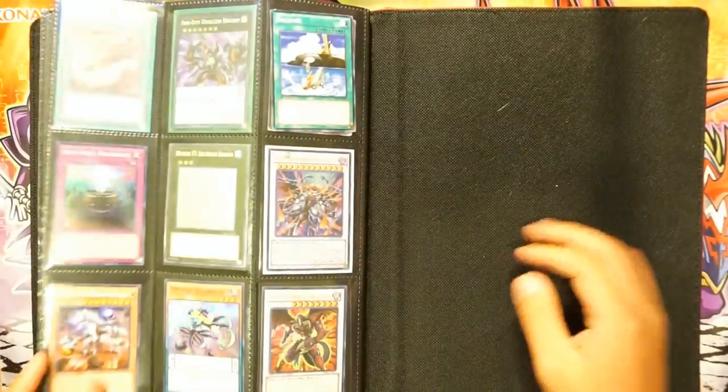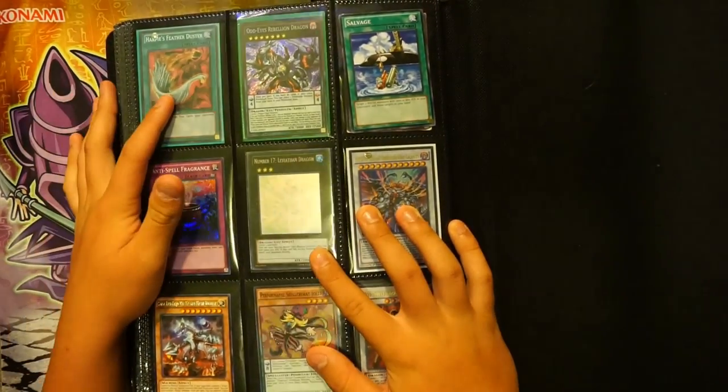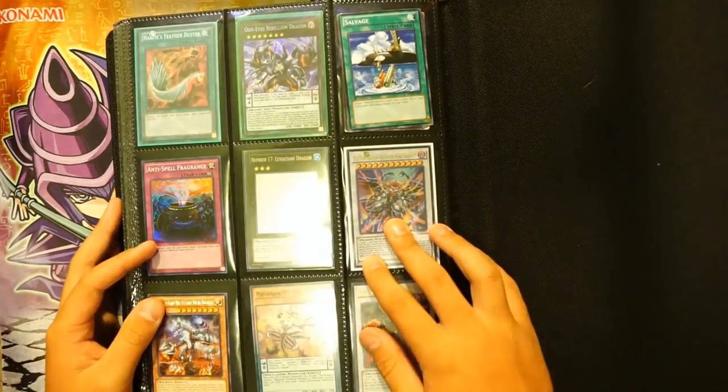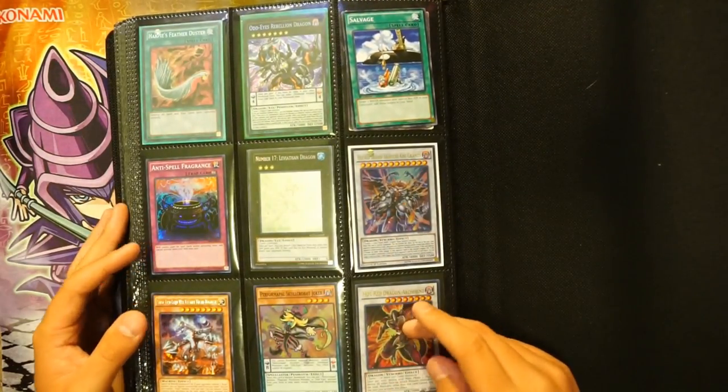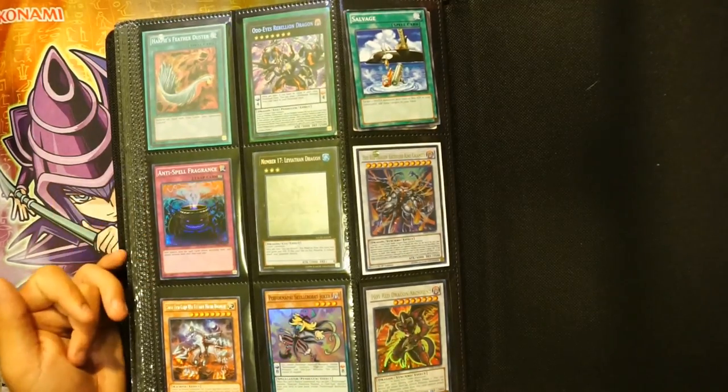For the last page on the back, we have Ghost Rare Leviathan Dragon, Harpy's Feather Duster, Odd-Eyes Rebellion Dragon, Hot Red Dragon Archfiend King Calamity, and just Hot Red Dragon Archfiend. We also have a super rare Skull Cravat and Super Anti-Spell Fragrance.